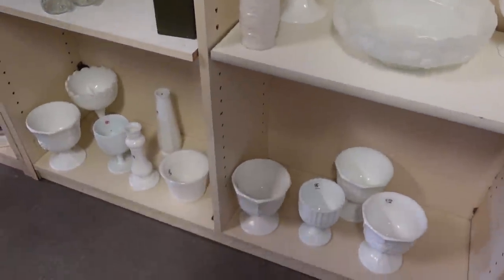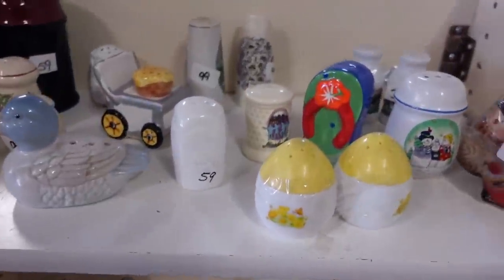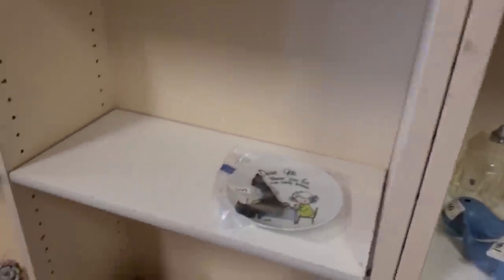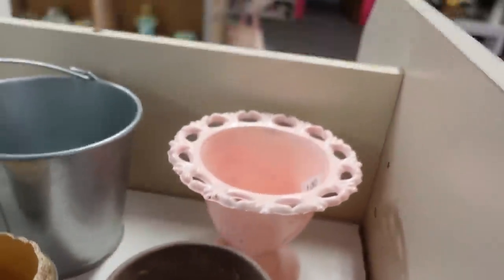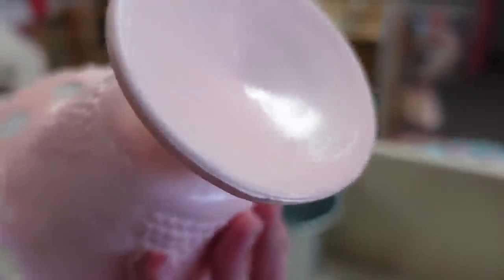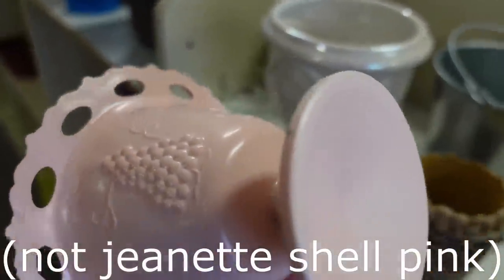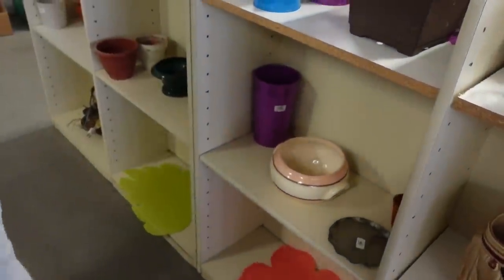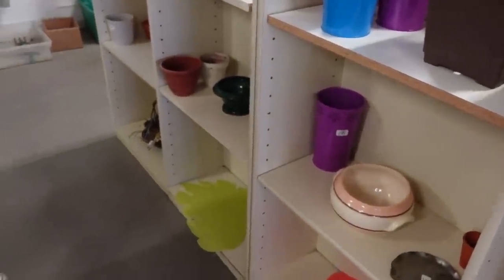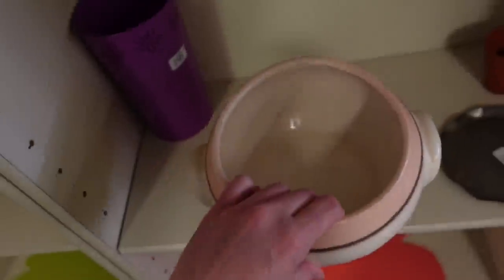We have a whole bunch of milk glass over here and some salt and peppers. This doesn't look right — I think somebody sprayed it. It was probably milk glass to begin with and then they spray painted it. Yeah, the color's off. It's kind of a neat thing — a little lighter weight than I thought it was going to be — but the coloring is neat on it. It's missing its lid though.